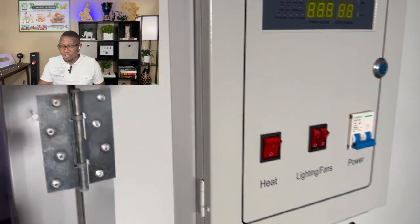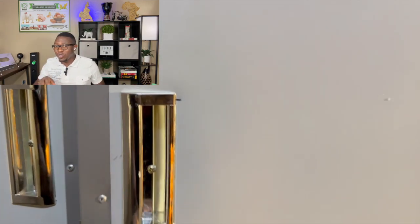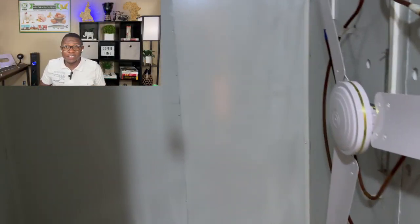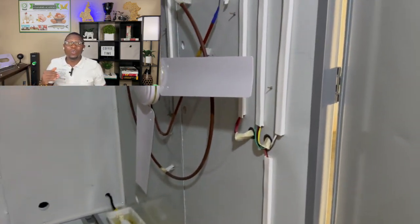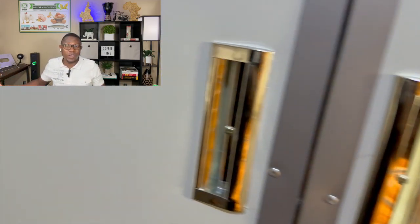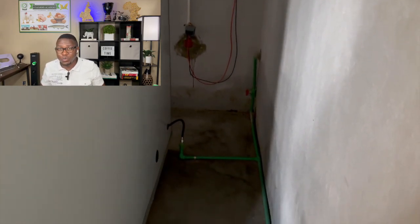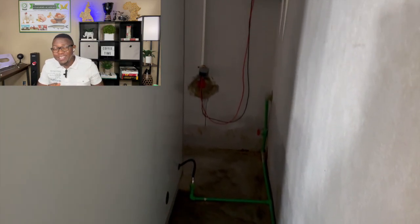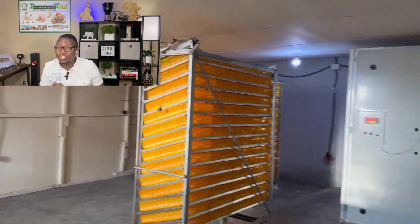This incubator is fully automatic. Once the egg arrives, all you need to do is set the eggs, put them in, and let the incubator know what type of egg — whether it's chicken, ducks, or quails. It rotates and adjusts the temperature based on the type of bird. From day 1 to day 18 it will rotate, then stop rotation automatically from day 18 to day 21 because that's when hatching starts. It adjusts to 37.7 degrees Celsius and 57% humidity from day 1 to day 18. After day 18, it reduces temperature to 36.9°C and increases humidity to 70%. Everything is done automatically — you don't even have to go there and adjust it. However, power outages will affect that.